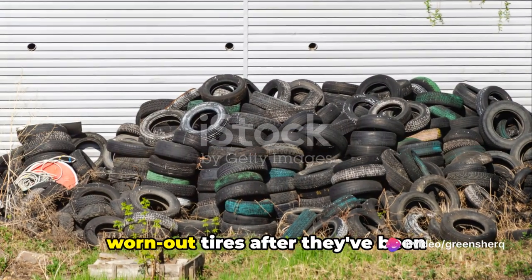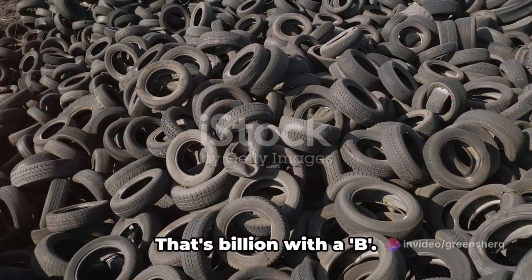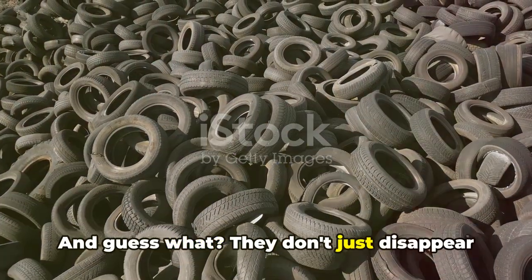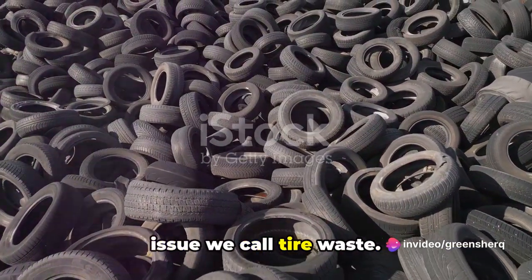Ever wonder about the fate of those worn-out tires after they've been replaced? Each year the world produces over 1 billion tires — that's billion with a B. And they don't just disappear after they've served their purpose. They become a part of the monumental issue we call tire waste.